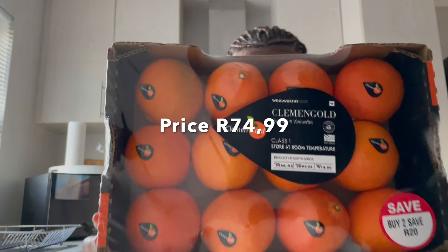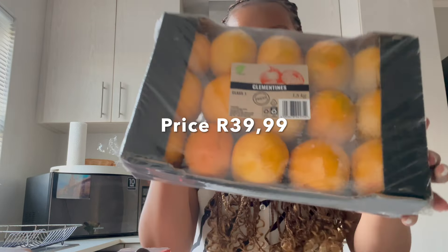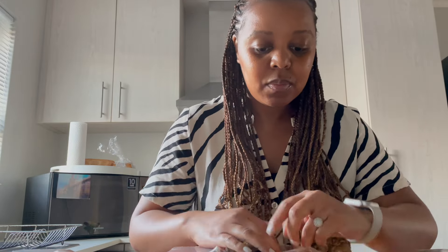Let's move on to the clementines. Now, with the clementines, I'm already noticing a difference in the colour of the fruits. These are the Willys ones. We're going to do a little quick taste test — I'll try to choose the best one on each side.